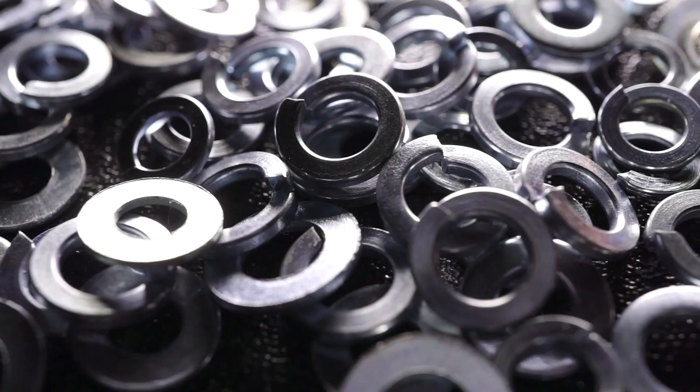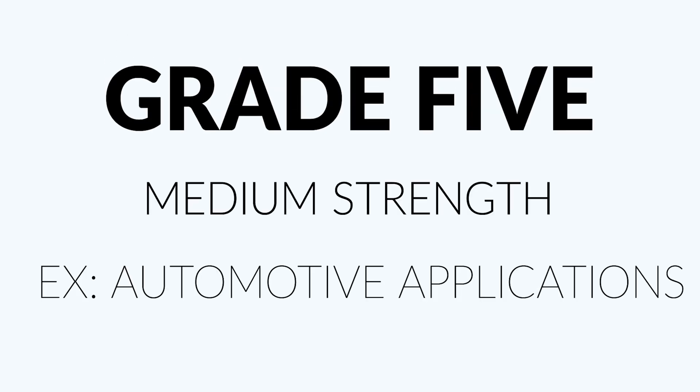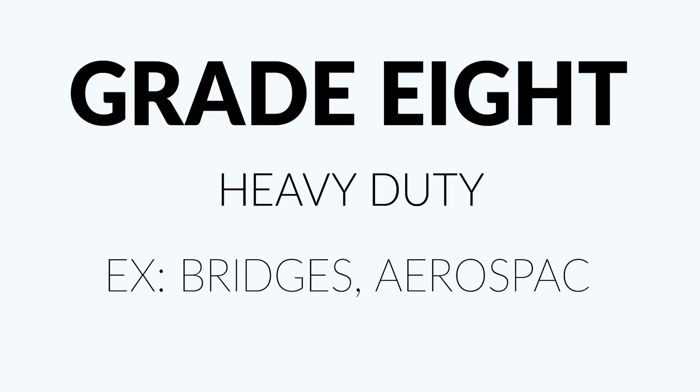They can also be used in conjunction with washers or nuts to provide additional stability and support. Some of the common grades include grade two, which is used for light duty applications; grade five, which are medium strength bolts; and grade eight, which are heavy duty bolts.